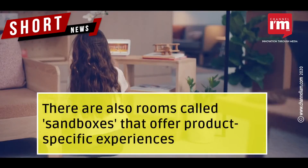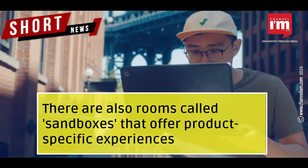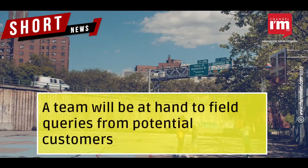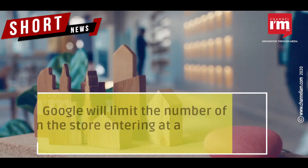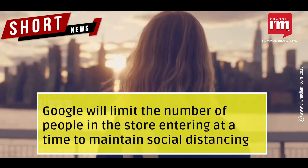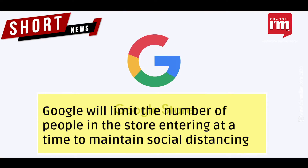There are also rooms called sandboxes that offer product-specific experiences. A team will be at hand to field queries from potential customers. Google will limit the number of people entering the store at a time to maintain social distancing.